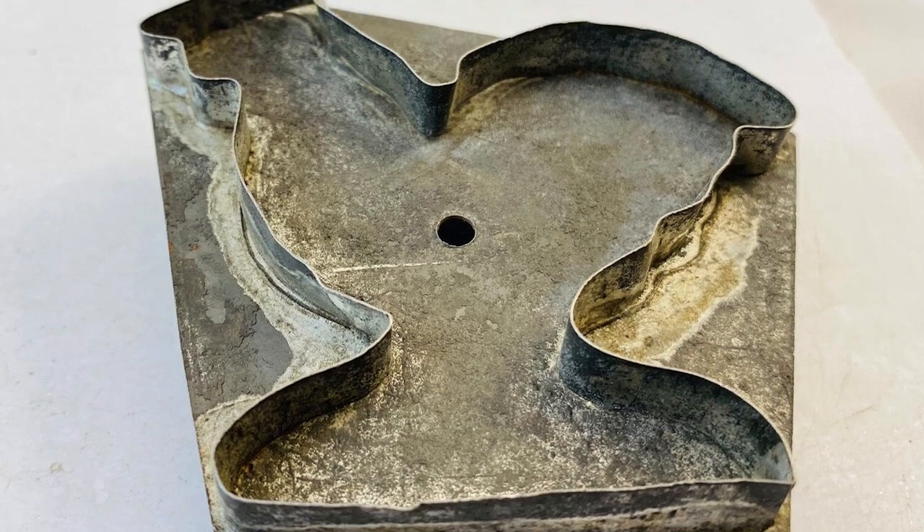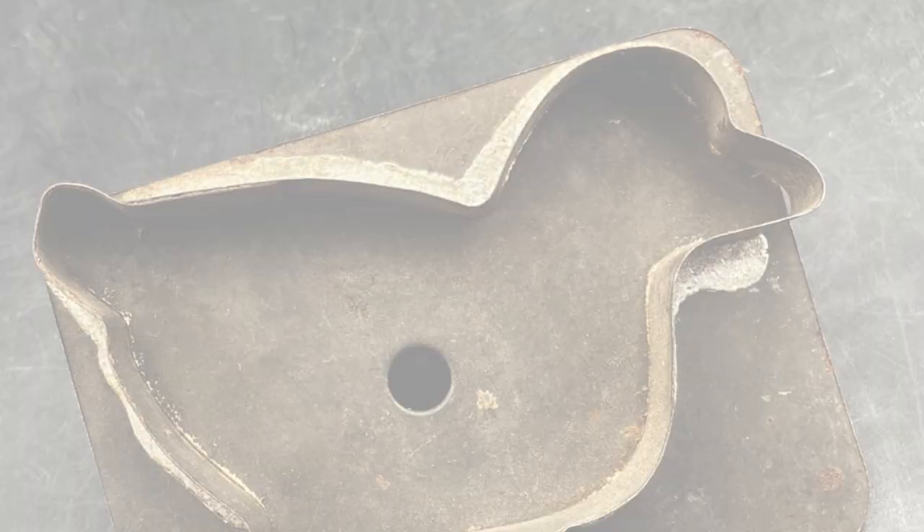However, cookie cutters first gained widespread popularity in the 1800s, being made from tin, and these became very popular in America.